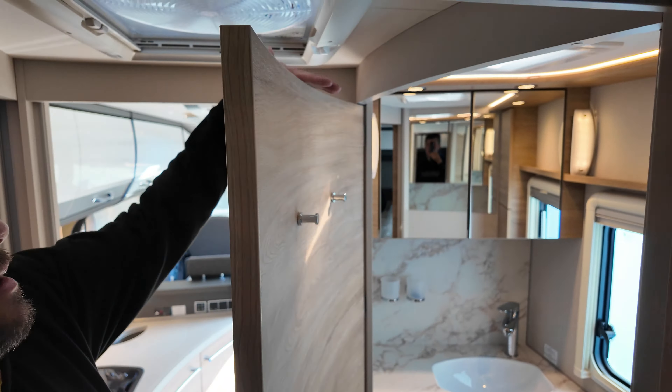Hier kann man gut das Heizsystem sehen. Abwasser und die gesamte Verrohrung befindet sich dahinter. Das gleiche nochmal gegenüberliegend. Auch hier nochmal so ein kleines Geheimfach – weiß auch nicht jeder, dass das Fach da ist. Und nochmal zusätzlicher Stauraum auf beiden Seiten, wirklich schön mit unterteilten Fächern.